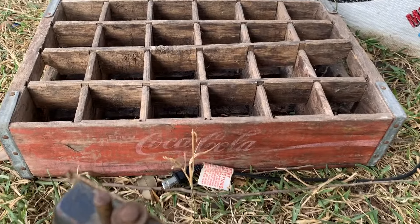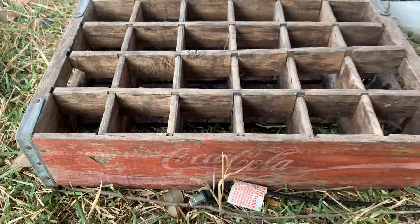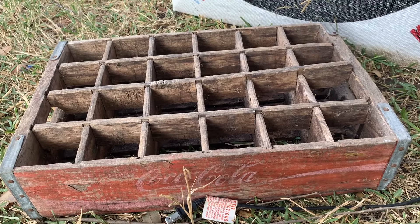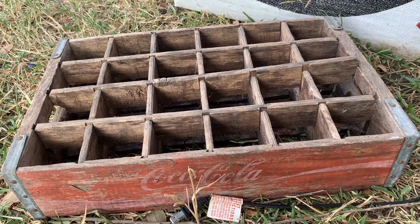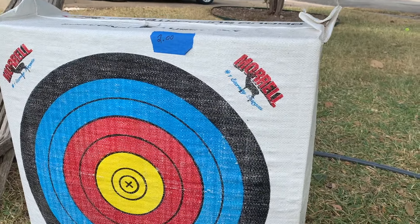That same garage sale had this wooden crate. It has some issues — you can see it's missing a plank — but these crates will easily do $15 to $20 in the booth in this condition. If it were in much better condition, it'd be closer to $50 to $70. That was also part of the $8 deal.